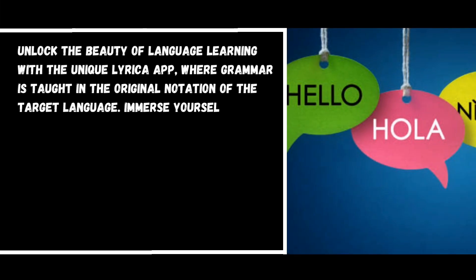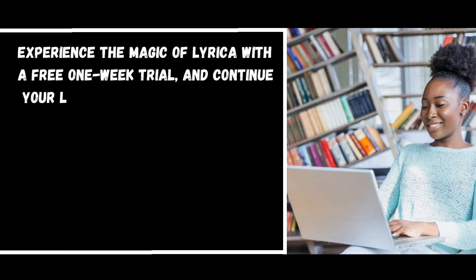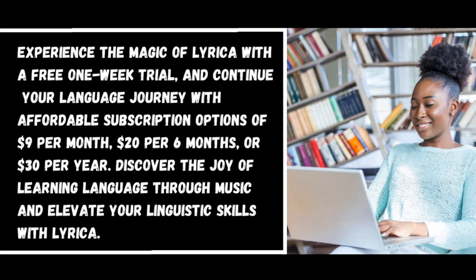Number six: Lyrica. Unlock the beauty of language learning with the unique Lyrica app, where grammar is taught in the original notation of the target language. Immerse yourself in the enchanting melodies of traditional music harmonized with lyrics to enhance your language comprehension. Currently available for Spanish, French, German, and English, the app continues to expand its language offerings. Experience Lyrica with a free one-week trial, then continue with subscriptions of nine dollars per month, twenty dollars per six months, or thirty dollars per year.